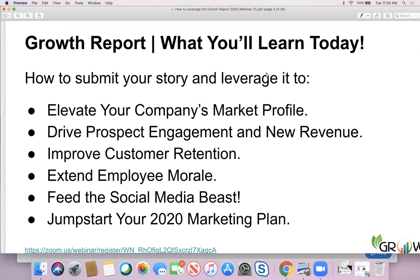How to elevate your company's market profile, how to drive prospect engagement and new revenue, how to improve customer retention, employee morale, and feed the beast of social media. And the best thing about it is it's a great jumpstart to your 2020 marketing plan.